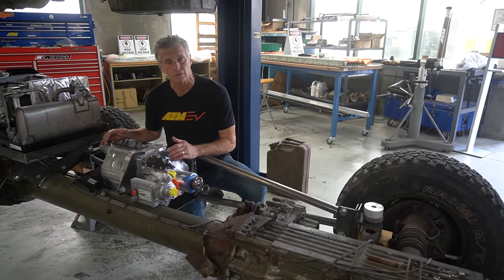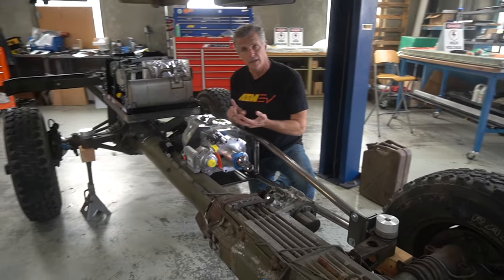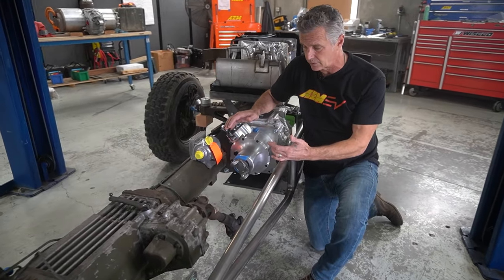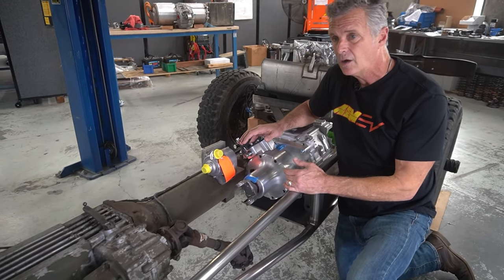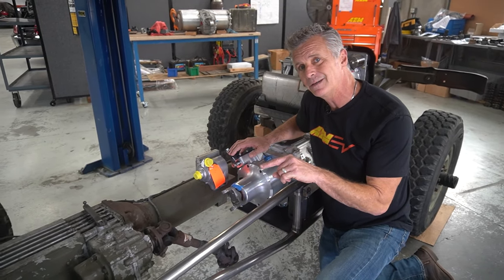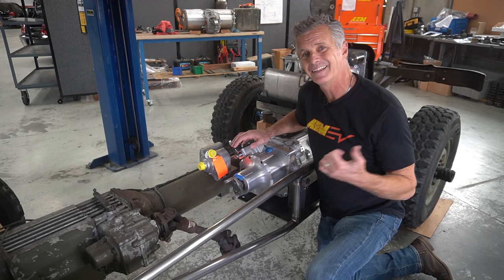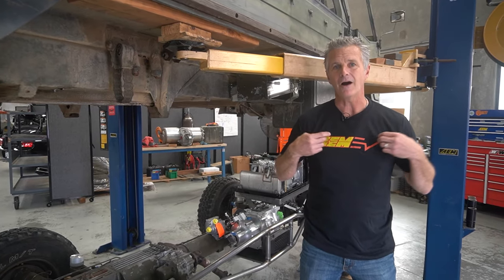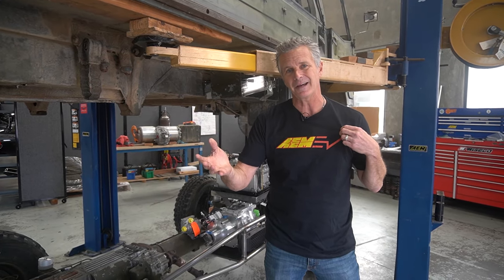Next steps: we actually start lacing in the 12 volt and high voltage and fitting up all the devices once these components come back from powder coat. The next video you'll see will hopefully be us pushing a button, hearing click-click, all of us smiling, and then going for a ride.